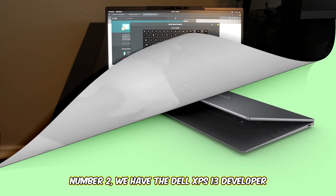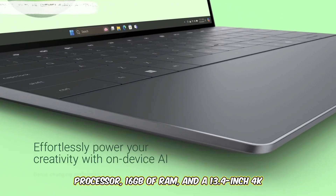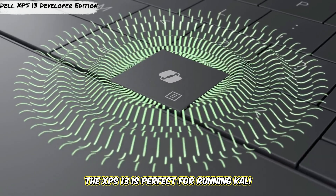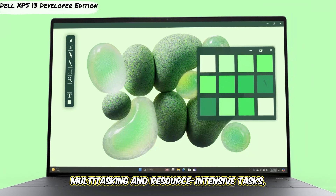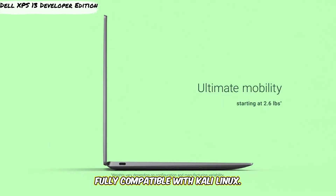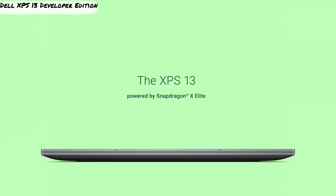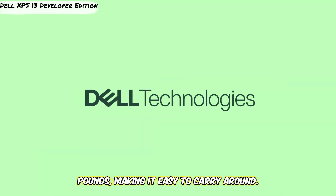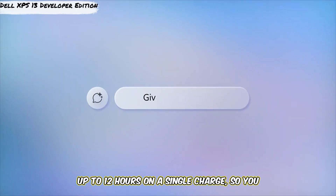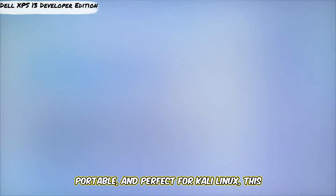Number 2, we have the Dell XPS 13 Developer Edition, a laptop that's perfect for Linux users. This sleek device features an Intel Core i7 processor, 16 gigabytes of RAM, and a 13.4-inch 4K display. It comes pre-installed with Ubuntu, so you know it's fully compatible with Kali Linux. The display is stunning with vibrant colors and sharp details, making it great for reviewing data and graphs. Lightweight at just 2.8 pounds with up to 12 hours of battery life — powerful, portable, and perfect for Kali Linux.